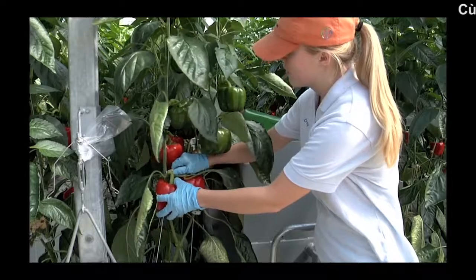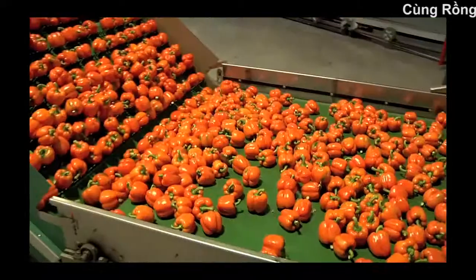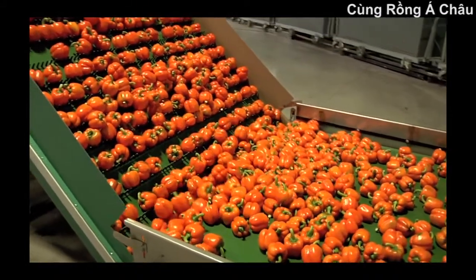Recognizing the growing demand for bell peppers, NatureFresh Farms focused our propagation on a variety of colored peppers for fresh consumption.